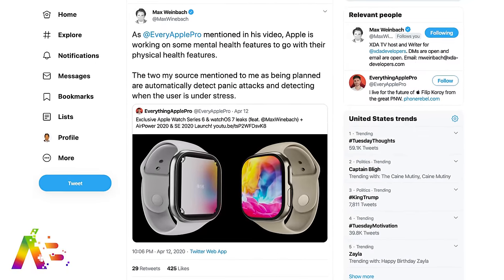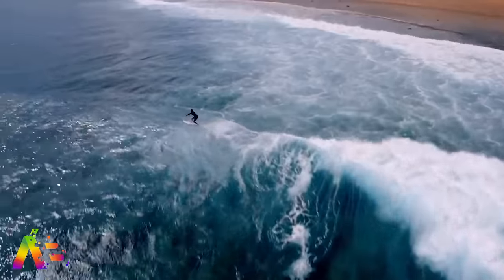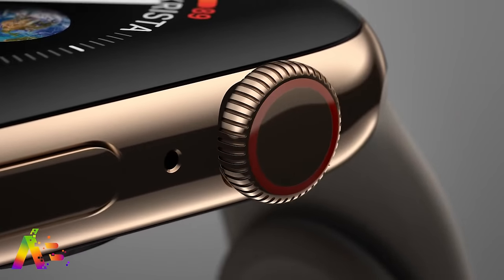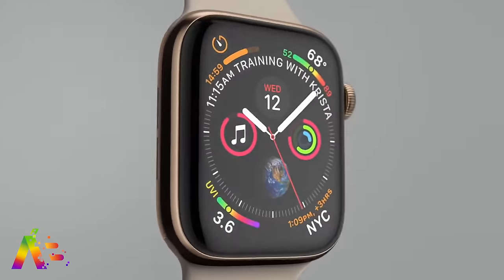Max Weinbach reports that Apple may be looking at new mental health features where the Apple Watch will eventually learn to detect panic attacks or if a user is under stress, and then offer assistance like breathing exercises — though it's still in the discussion phase and is two or more years away from launch. Weinbach also says Apple may add display tech usable underwater in future versions, potentially more waterproof than existing models to handle high-velocity immersion like water skiing or snowboarding. Additionally, according to The Verifier, Apple has two watch prototypes: one with Touch ID integrated into the digital crown, and another with Touch ID embedded into the screen. The chances of either coming to the Apple Watch Series 6 are slim — more likely Series 7 or 8.